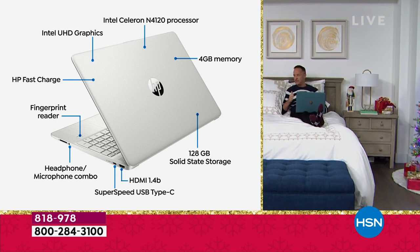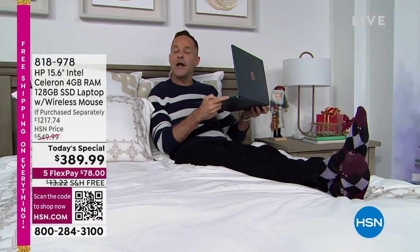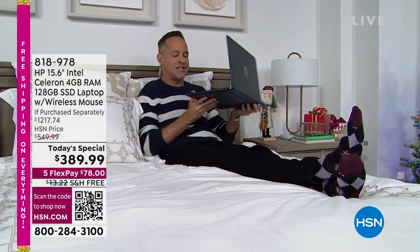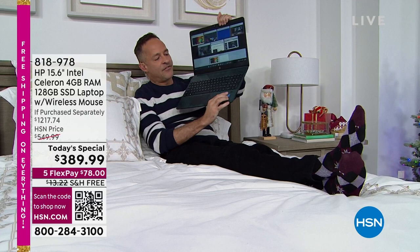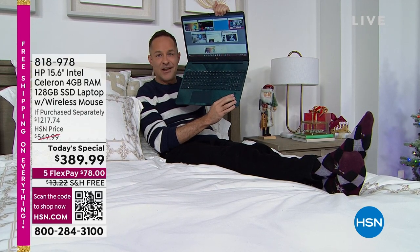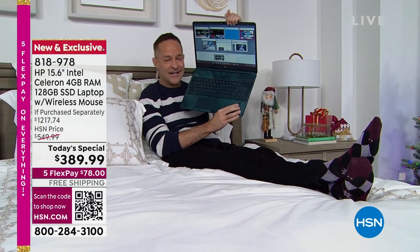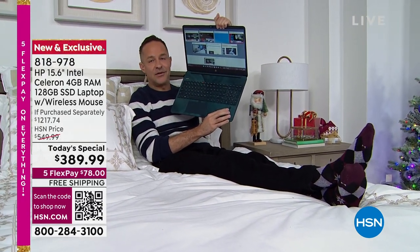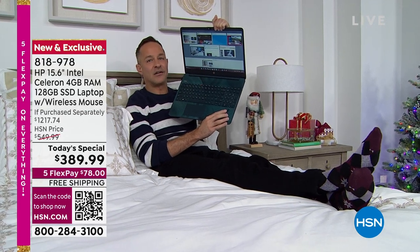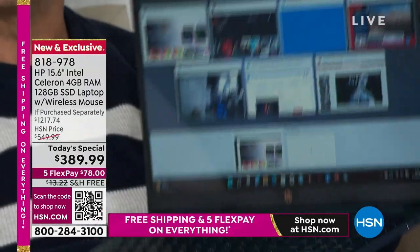Two more things — fingerprint reader: biometric fingerprint reader built in. We have never done this before on a Black Friday Today special like we're doing this year — it's the first year. Even a year ago, these were on computers that were $700, $800, $900. I'm so glad technology has become a little bit more affordable.